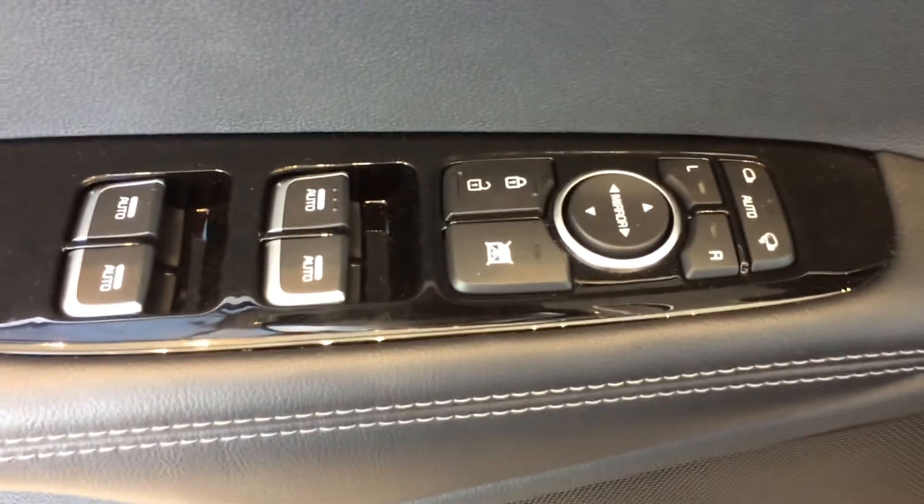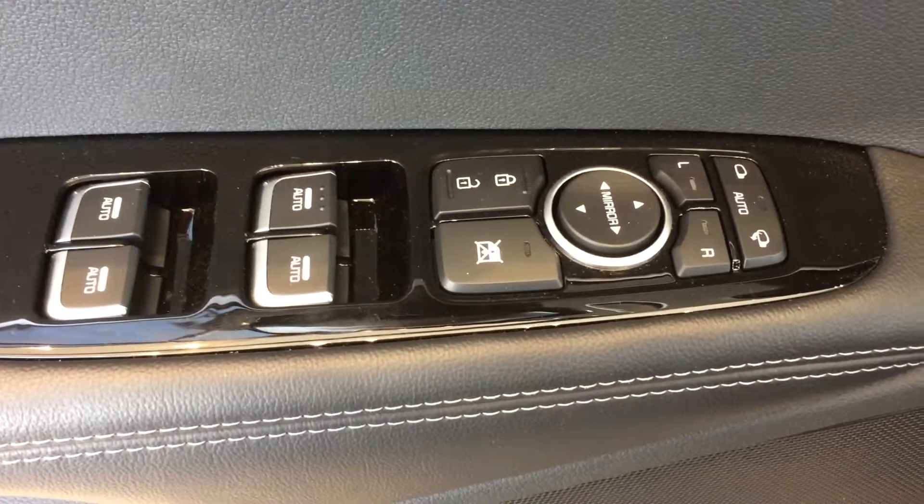This is my SX trim level, two programmable seat positions, auto fold mirrors, power windows, power doors.